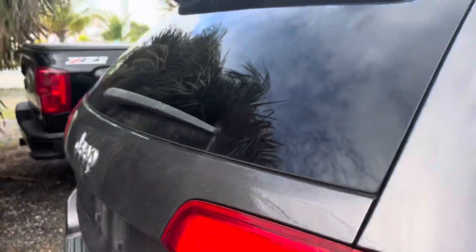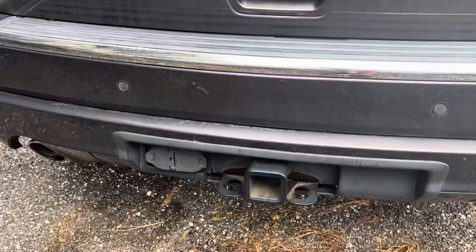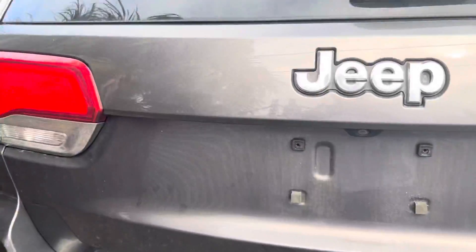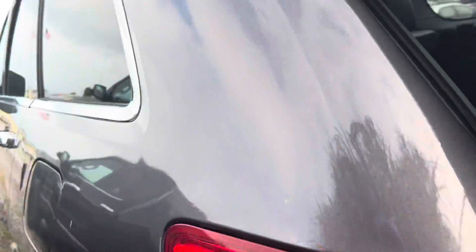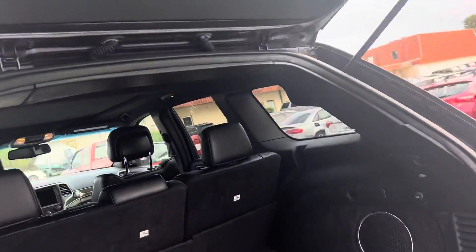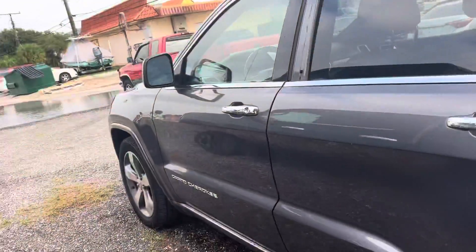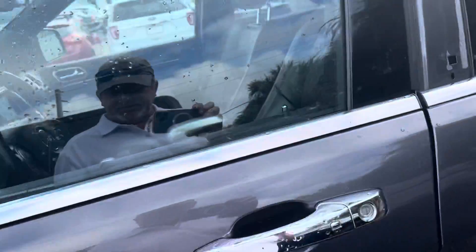Coming around the side here, I'm just looking for any major problems, because everything else is going to be run through the shop and checked out. Got your hitch — doesn't look like it's ever been used actually. That's how it looks, so it looks pretty good. It's got a power tailgate, as you can see it going up. A little dirt in there, no big deal. Tires look good, body looks good on this side.